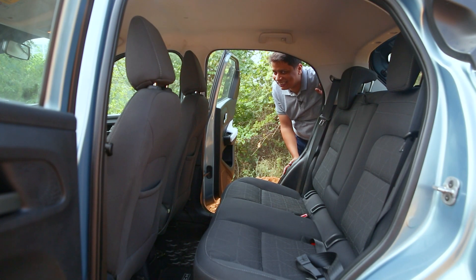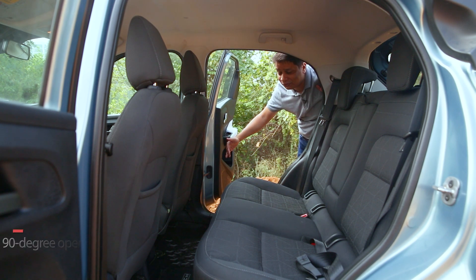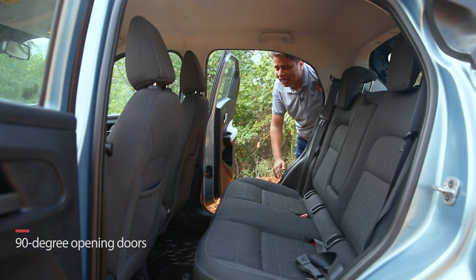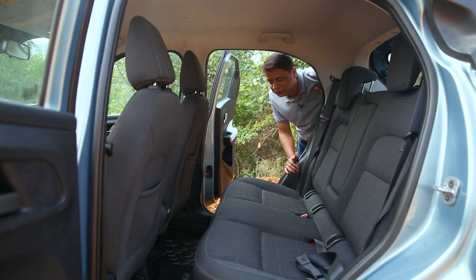Before getting inside the back seat, let me show you one more feature which a lot of people don't talk about: the rear doors open at a nice 90 degrees. That's something which a lot of people don't mention, and the benefit of course is that getting in and out is a pretty easy affair because you also get a very wide opening aperture. Now let's jump inside and show you the comfort and the space on offer.